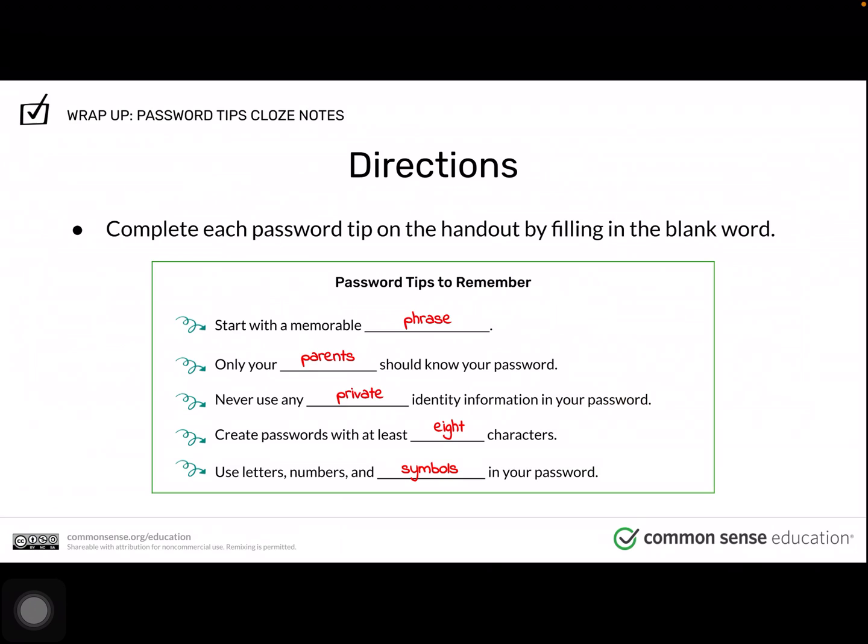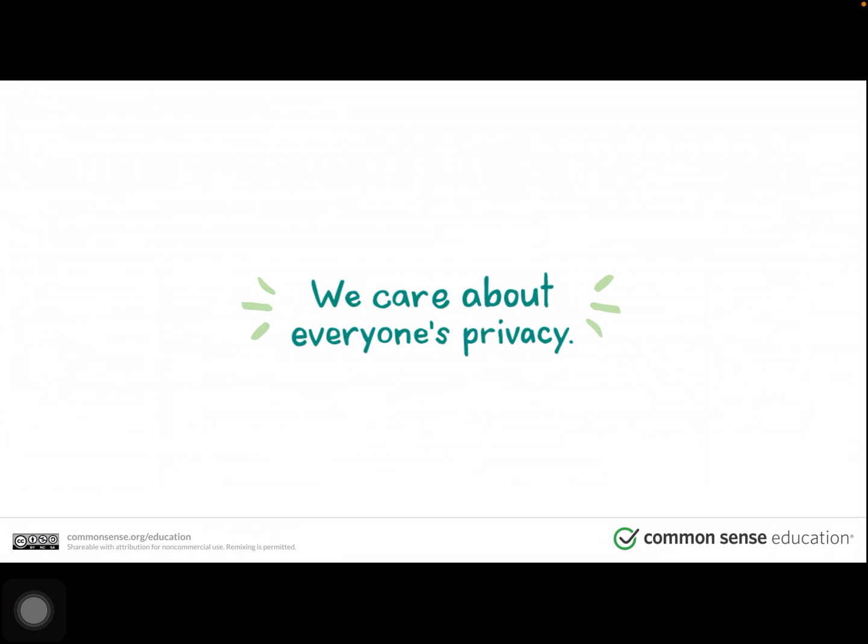Here are the directions again. I want you to practice making your own password. Step one: start with a memorable phrase. Important: only your parents should know your password. Never use any private identity information in your password. Create passwords with at least eight characters. Use letters, numbers, and symbols in your password. We care about everybody's privacy. Now it's your turn to practice — can you create your own password using those steps? Good luck, and don't forget to share that password with a family member.